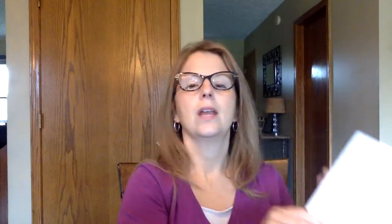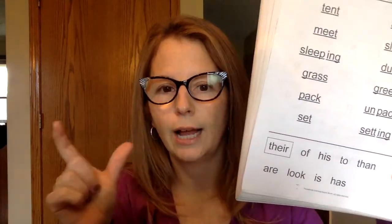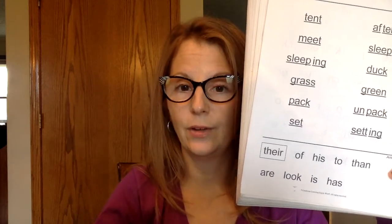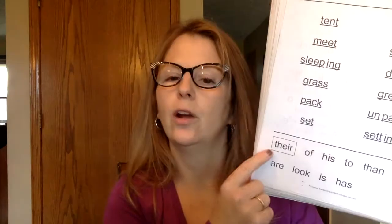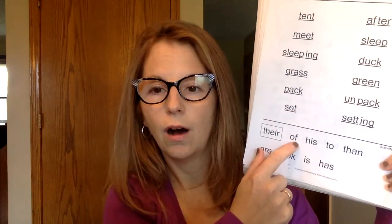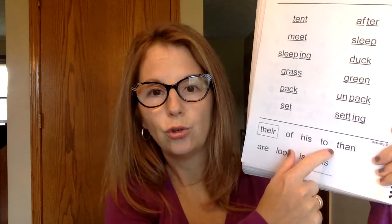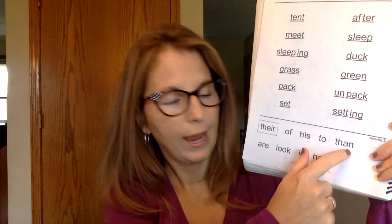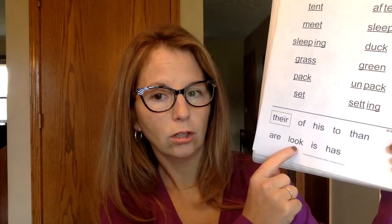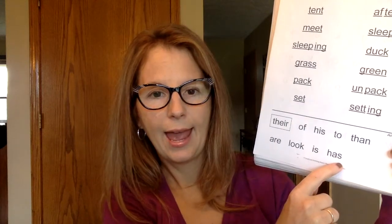Let's go through these words. These are the same words that show up in your homework folder on those sight word flash cards that we want to practice every day. Let's say our words: there, of, his, to, than, are, look, is, has. Good job.